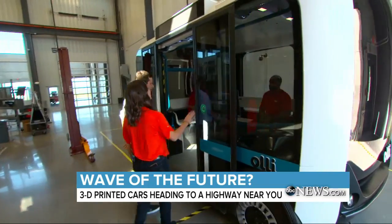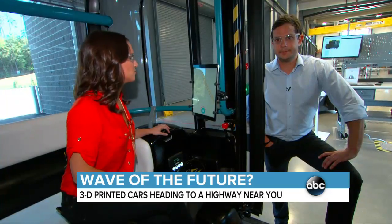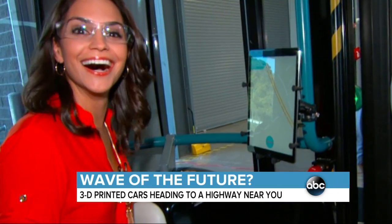Meet Ollie, the self-driving minibus that you can hail like an Uber. Ollie, what are you? I'm Ollie, a low-speed electric self-driving vehicle. That's so cool.